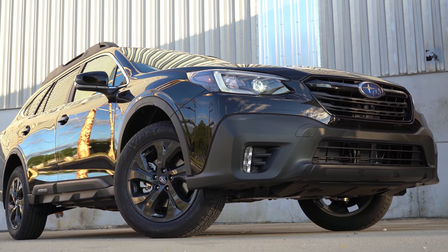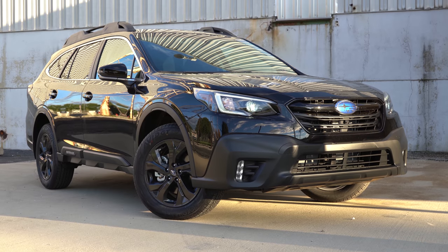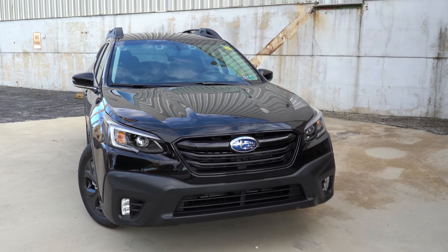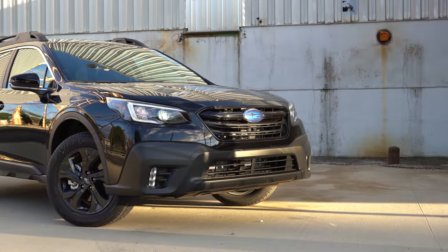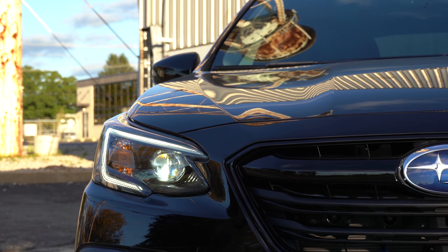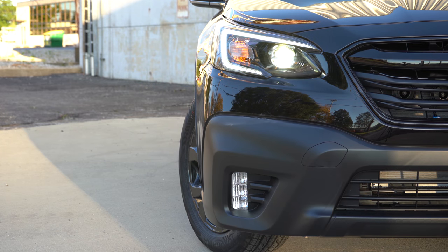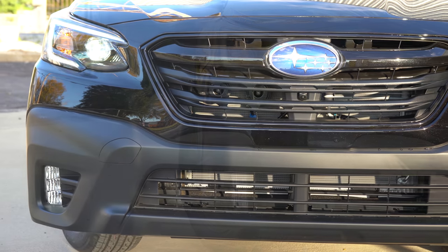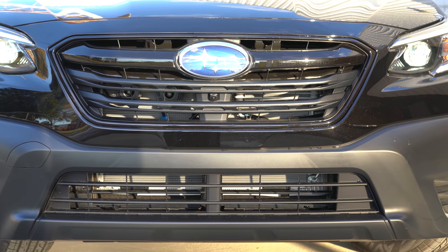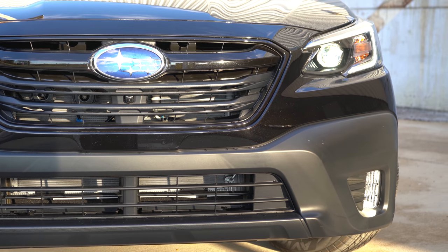Here she is — the new 2021 Subaru Outback finished in black since we have the Onyx Edition. This thing looks totally sinister. Starting up front: 8.7 inches of ground clearance, which is quite a bit and above average for its class. LED steering-responsive headlights are now newly standard for 2021 — when you're going around a bend at night, those headlights swivel based on your steering angle to better illuminate what's around that bend. LED daytime running lights also come standard, and LED fog lights come with the Premium trim and up.